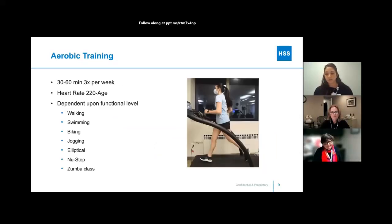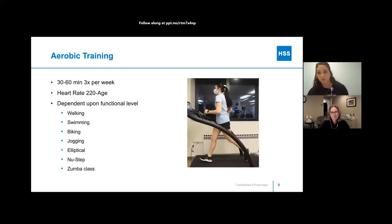For aerobic training, 30 to 60 minutes three times per week. It's helpful to wear a heart rate monitor — the maximum heart rate we want to reach is 220 minus your age. For example, if you're 60 years old, your max heart rate should be around 160. When exercising, try not to get your heart rate above that number. Stay a little below that to challenge yourself without overdoing it.